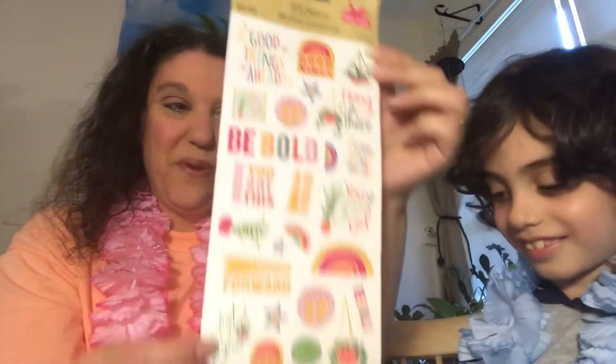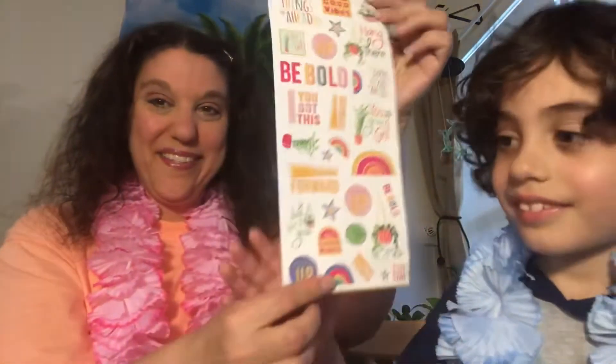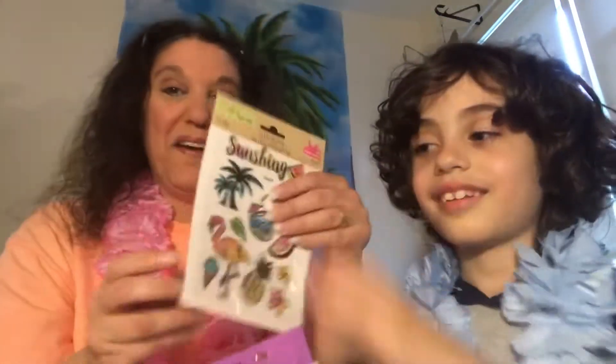Look at these stickers from Crafters Square — can you read what they say? They say 'Hang in there,' 'Be bold,' 'You got this.' Awesome, thank you Casey!